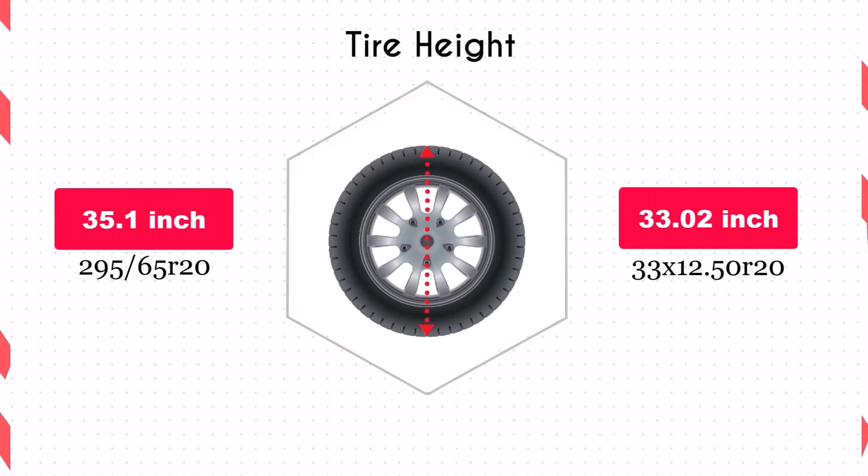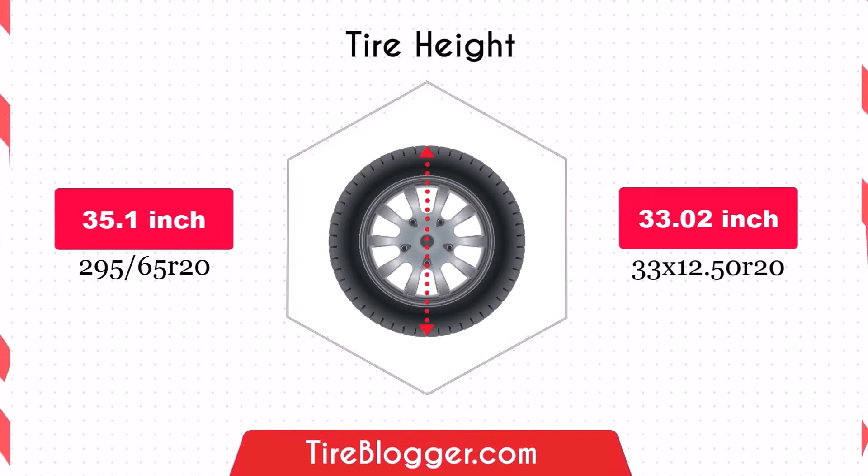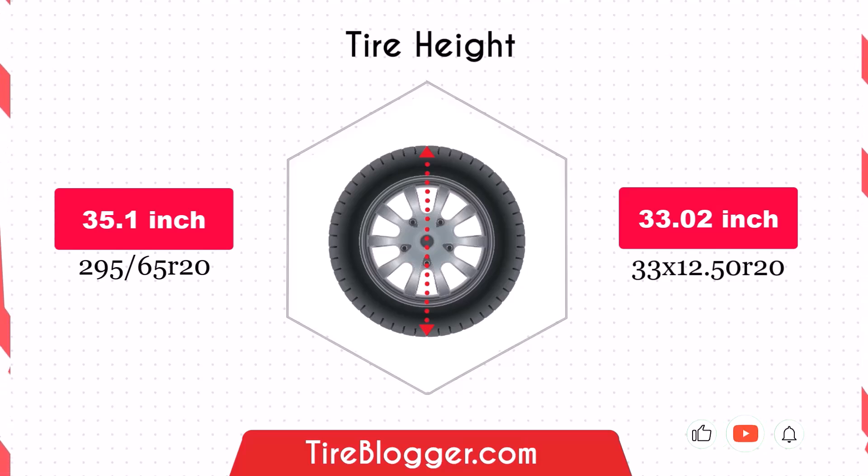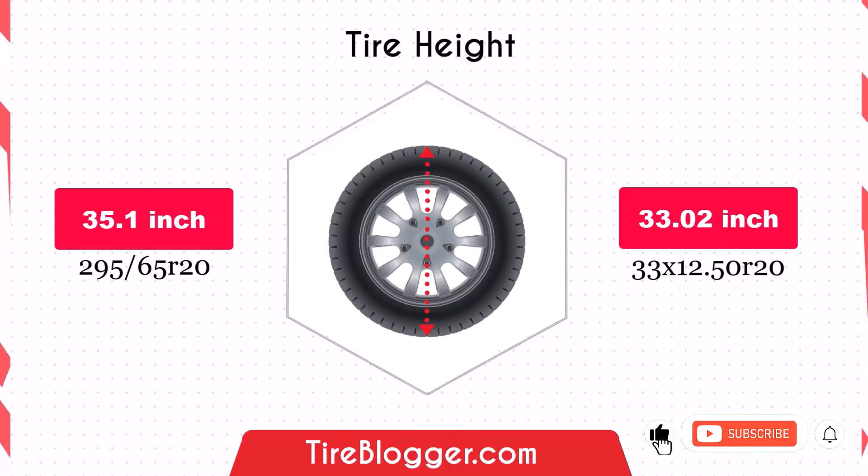The 295/65R20 tire has a larger diameter, providing greater ground clearance compared to the 33x12.50R20. This added clearance is beneficial for off-road driving, helping to navigate rough terrain with ease. However, the 33x12.50R20, with its smaller diameter, will lower the vehicle's ground clearance, which could be less favorable for off-road adventures but might slightly improve on-road aerodynamics.